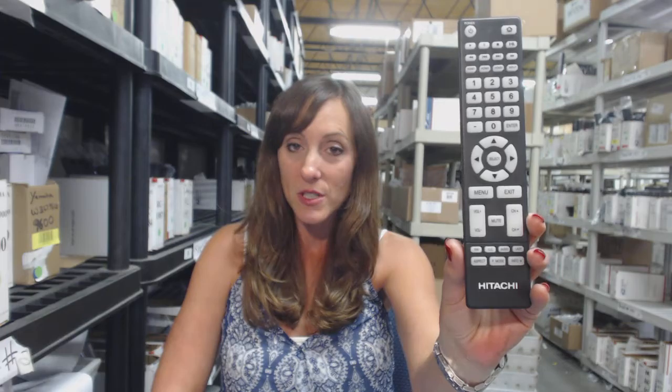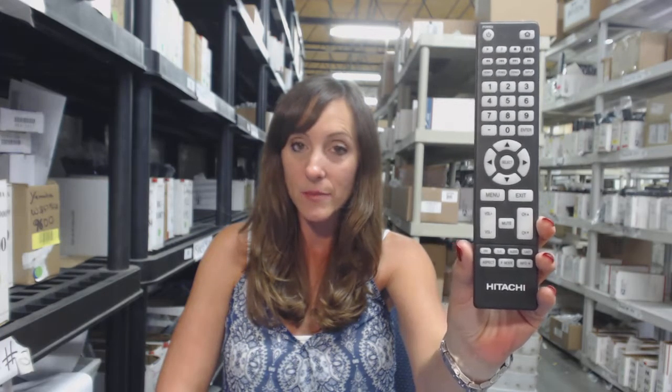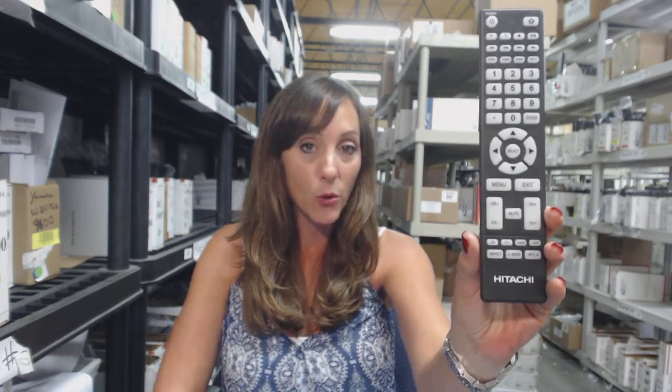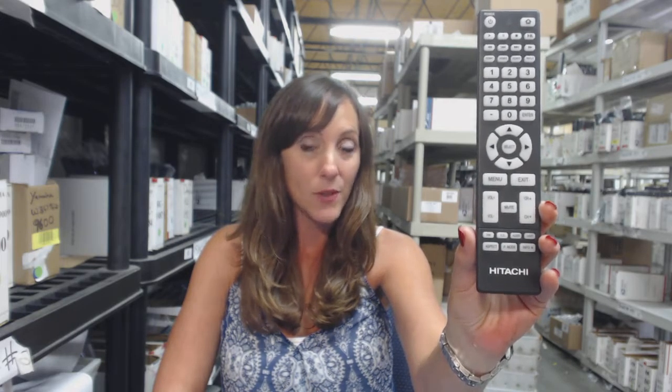Go ahead and place your order for this new remote. We will ship it out within 24-48 hours. And if you're not 100% satisfied, you can always send it back. We have a no questions asked return policy — you have 30 days, just send it back if you're not happy.